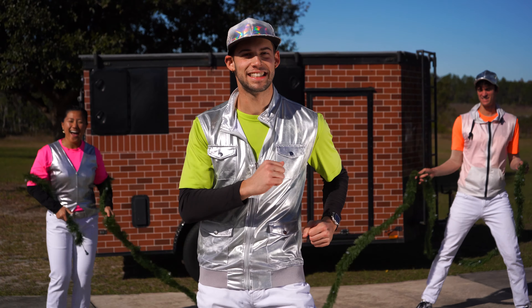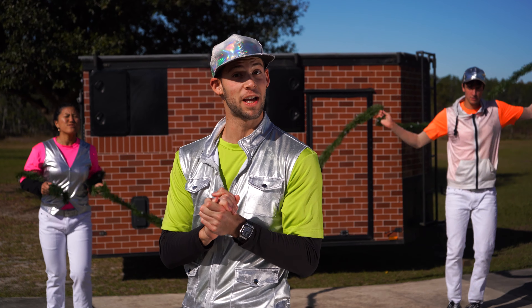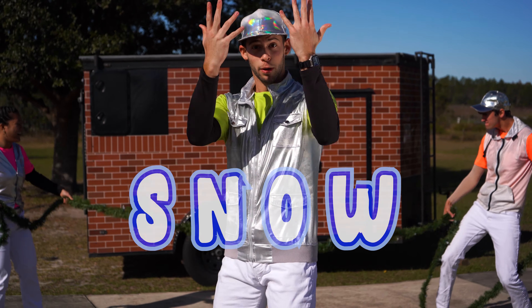Hey y'all, it's that holiday season so I thought we should spell out some festive words. Let's start with snow. Come on, do it with me.